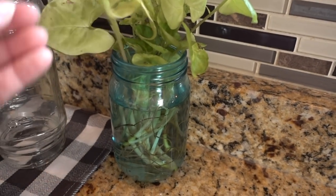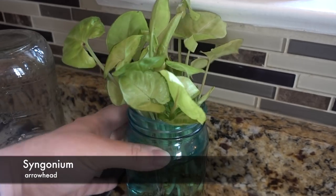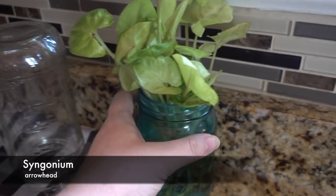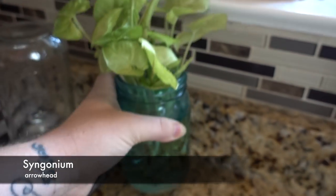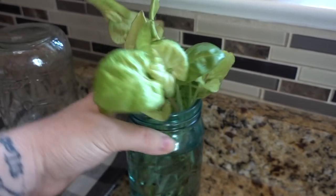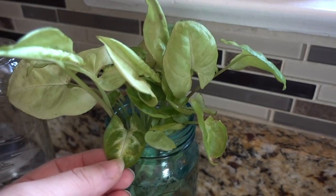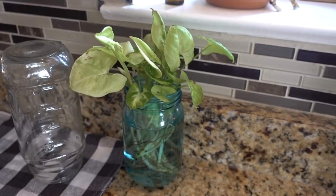Quick update — my friend's grandpa had an arrowhead and I repotted it and lost a lot of it. But these are the new roots. It's living in water for now because I'm worried if I repot it I'll lose more again. It's doing pretty well here, so I'm going to leave it and repot it probably within the next month or so.